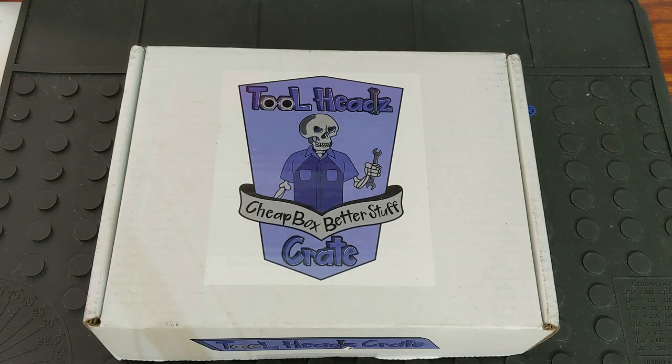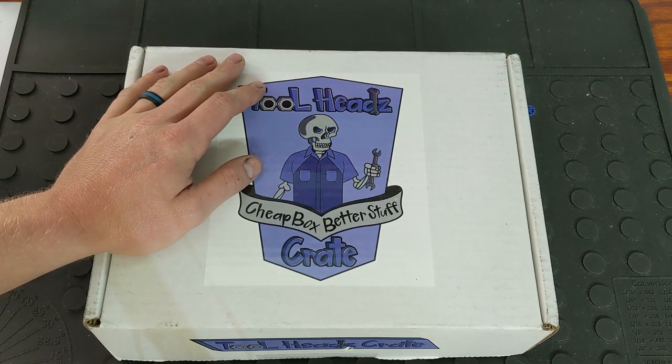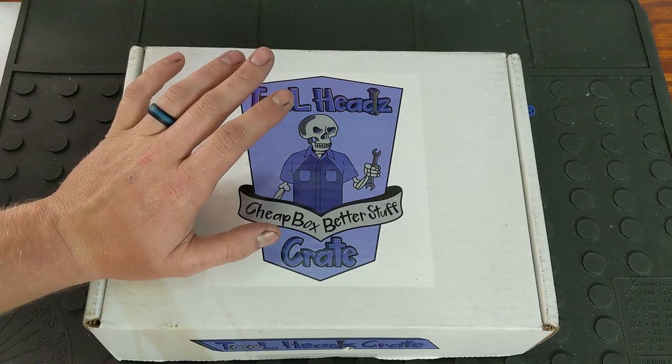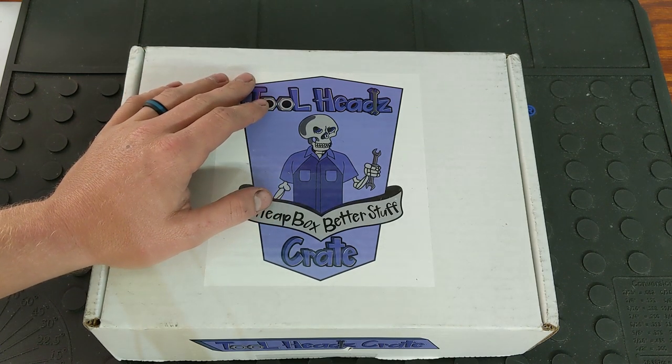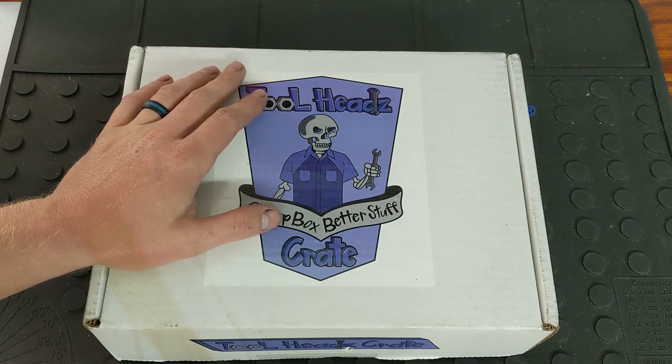Hey YouTubers and welcome back to Tony the Technician channel. Today we're going to be going into the next month of Tool Heads Crate, and that is their slogan: Cheap Box Better Stuff.